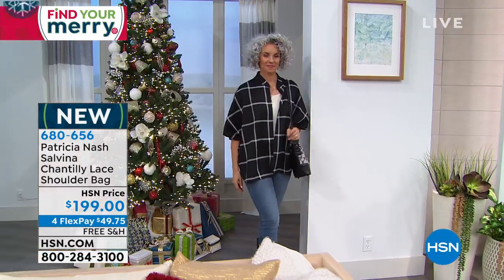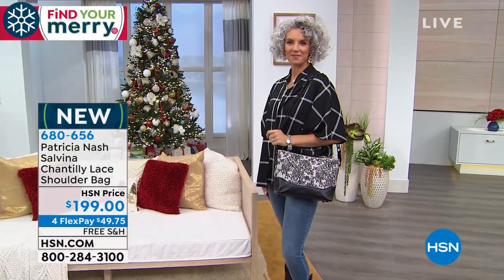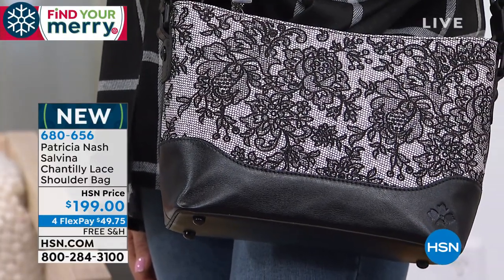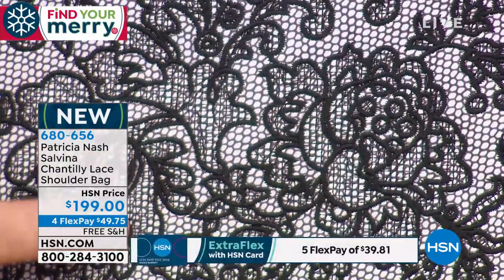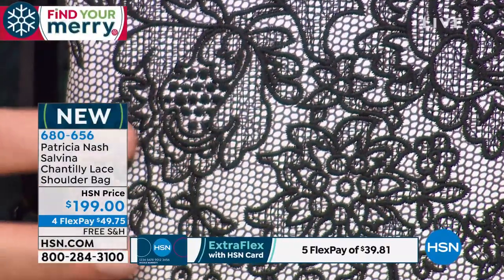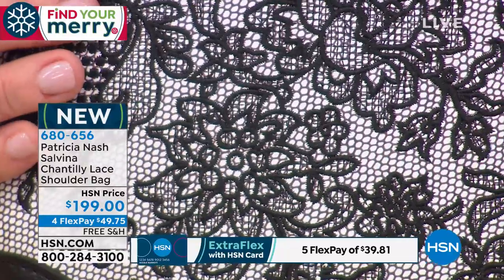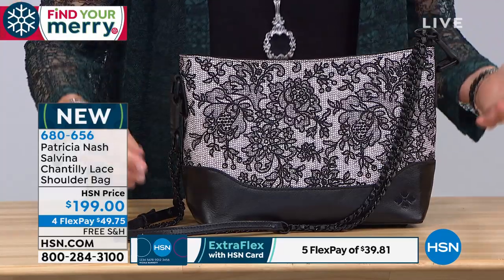There's so much to talk about here. Look at the Chantilly Lace — Chantilly Lace is a lace pattern from France in the early 1900s. I did a lot of research on that and actually bought an antique doily to get the pattern. We did this artwork — it's all embroidery on top of a print lace on top of the leather, so it's got this real dimension to it and it just executed beautifully.